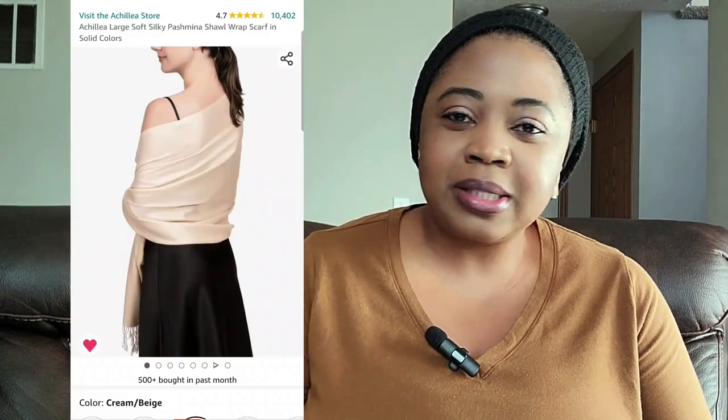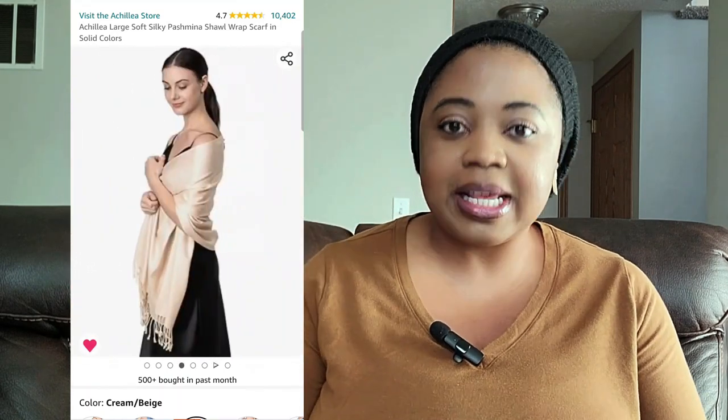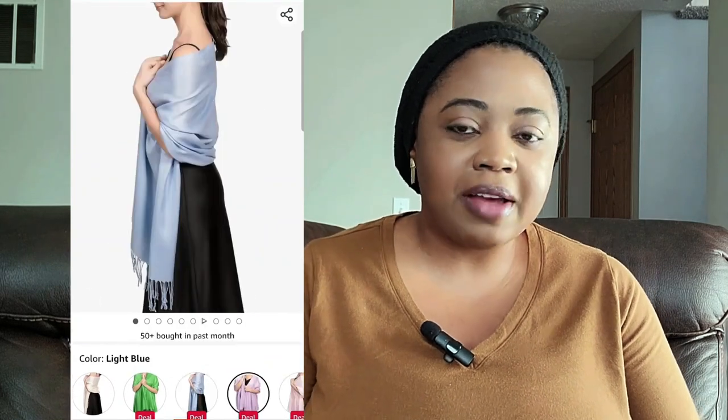The next item is a Pashmina Silk Wrap. The price point on this is almost 50% off, they come in different colors, and it has over 10,000 reviews, mostly 5 stars.